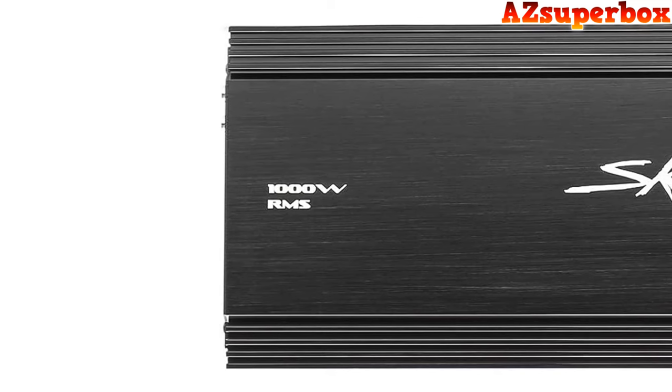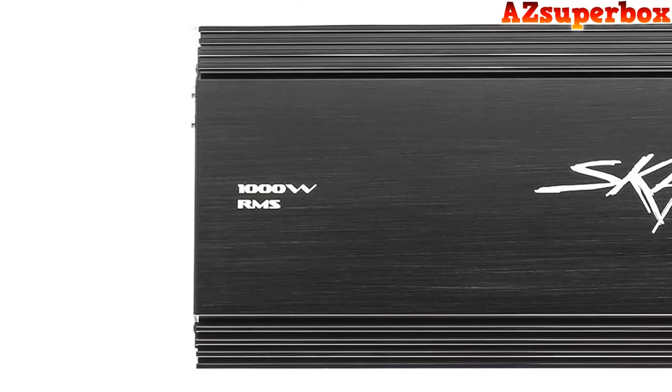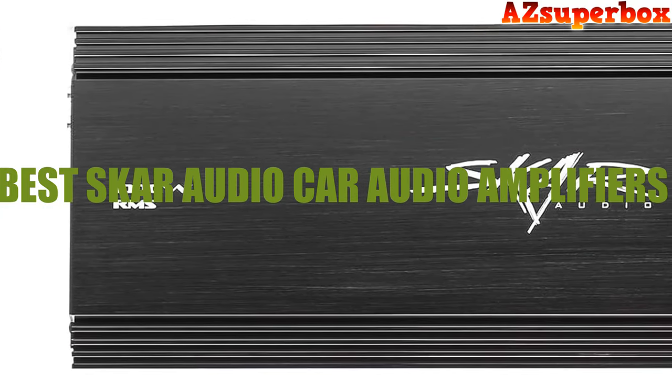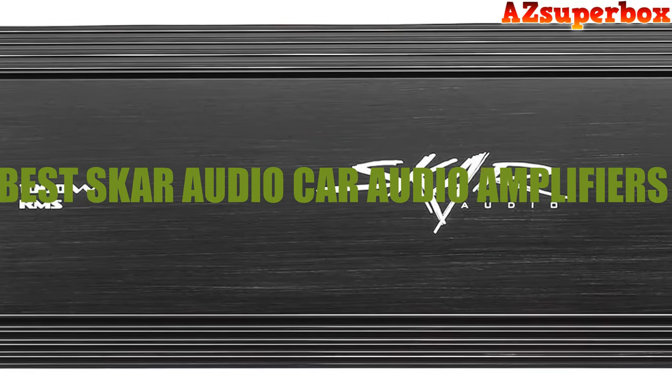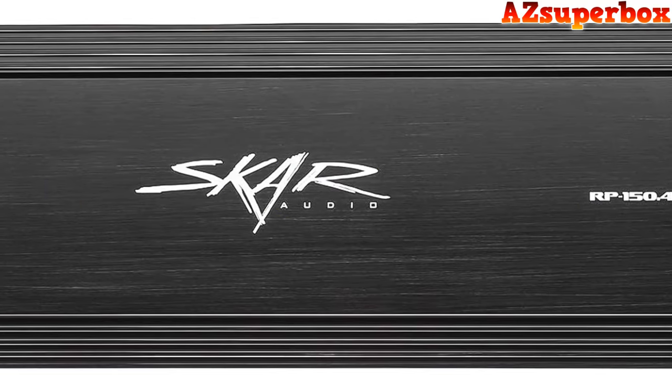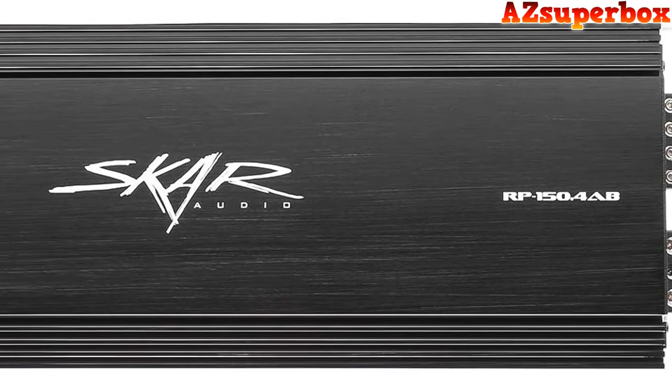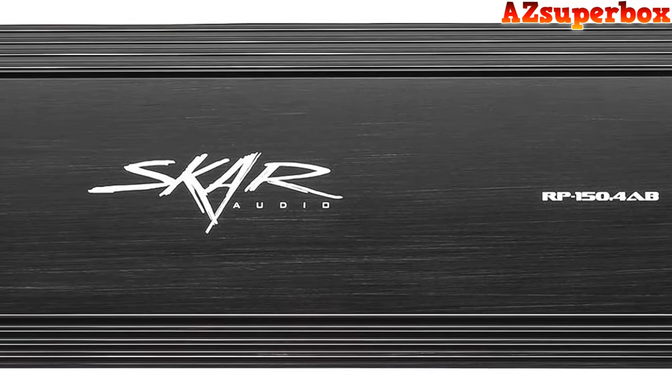Welcome to AZ Superbox. In today's video, we're thrilled to unveil the top five best SCAR audio car amplifiers that are set to redefine your in-car sound experience. These amplifiers have been carefully curated to offer unparalleled power, precision, and audio quality, elevating your driving moments to a new auditory dimension.